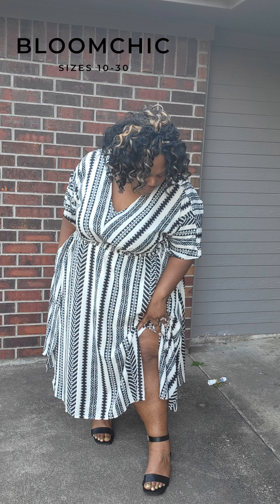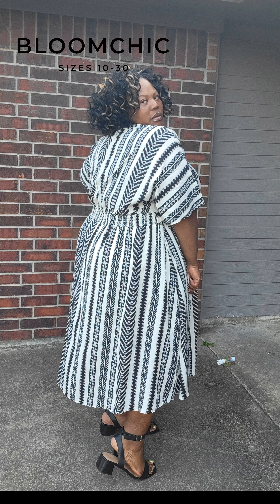So if you want my opinion, I suggest you get both. But if not, you have your choice of the white and black or the black and white. But who doesn't love versatility?